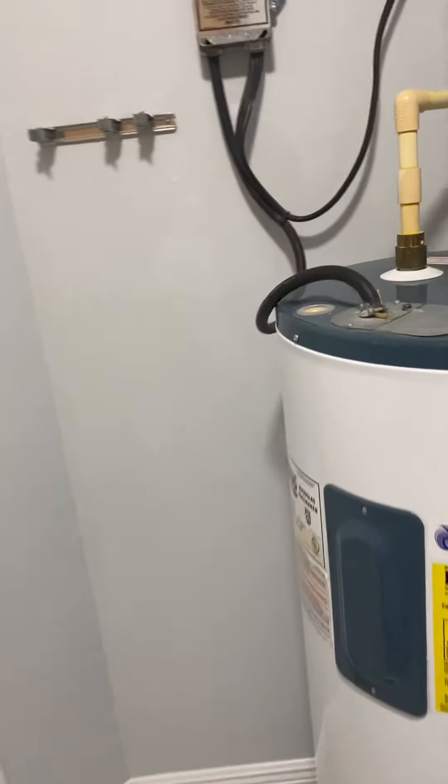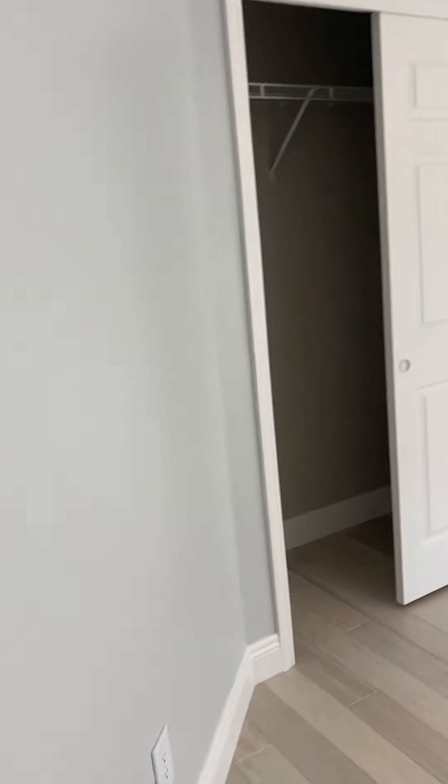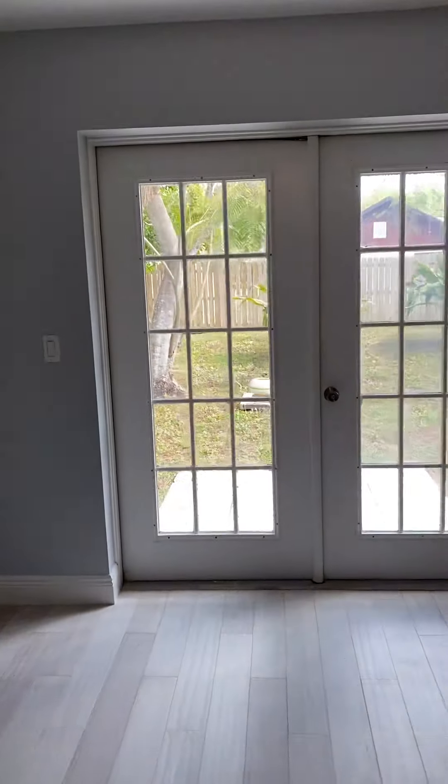Hot water heater looks to be new. The house was re-piped. The roof was done after Hurricane Charlie, so it's 16 years old. This is the master — big master. Double closet doors that go the whole length here, so it's technically not a walk-in but it is a nice long closet. French doors out to your backyard.